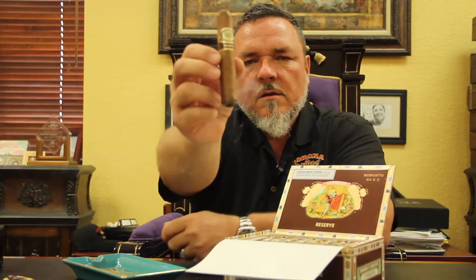The Romeo and Julieta, simply called Reserve, with the brown band, comes in the brown box. Great choice, good value, medium bodied cigar. Enjoy.